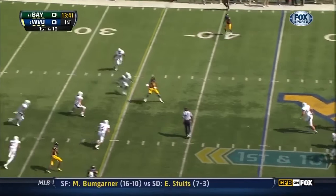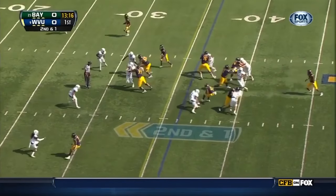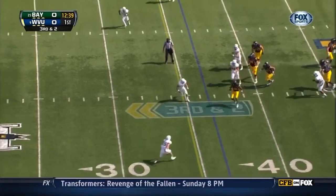Gino Smith with good protection fires a dart in the middle of the field. Lena Horvorson continues to go with the hurry up. Smith reads the defense and tucks it around.